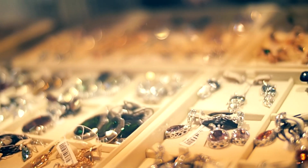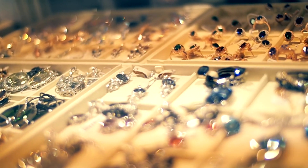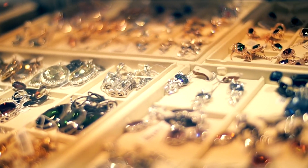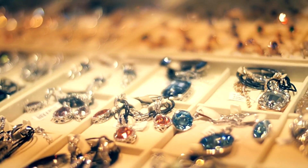One popular niche within jewelry is creating trendy pieces. Think about incorporating current fashion trends into your designs. Minimalist jewelry, boho-inspired pieces, or sustainable materials can attract a lot of buyers.